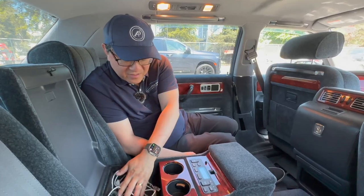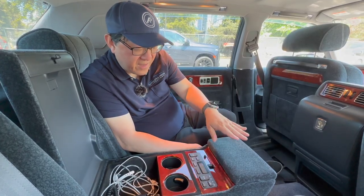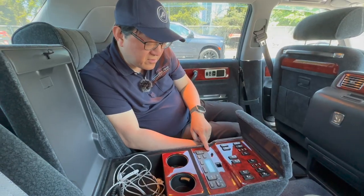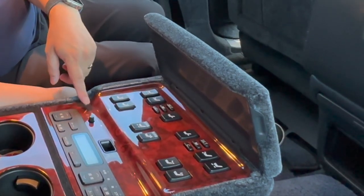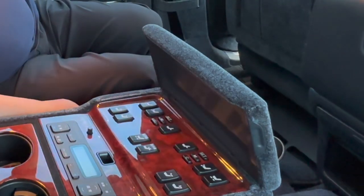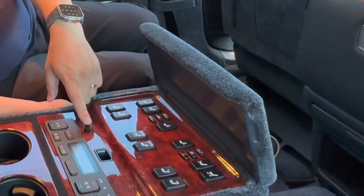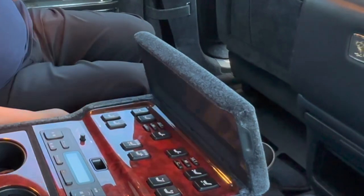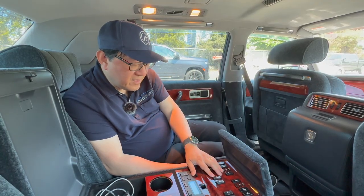I can fold down the center console, which is all covered in wool with meticulous build quality. Inside are controls for audio and rear seat temperature. There's also a microphone symbol — pressing it allows me to speak to the driver without shouting, with an audio pass-through. Sometimes there's a partition cover separating me from the driver. The seat controls are all here: I can move the front seat forward and back, adjust the headrest angle and height — all powered.